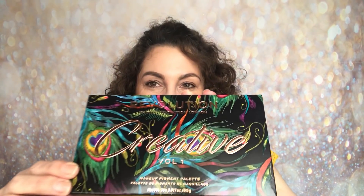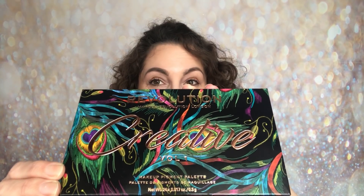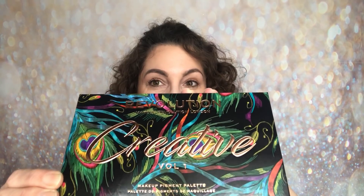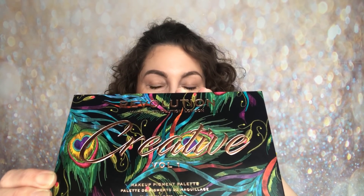Hello and welcome back to my channel. My name is Samantha and today I'm going to be sharing with you something brand new from Revolution — it is the Creative Volume 1 eyeshadow palette. Looking at this closely, you can see that it is inspired by peacock feathers, and I must admit that this design is probably my favourite of anything that they have released.